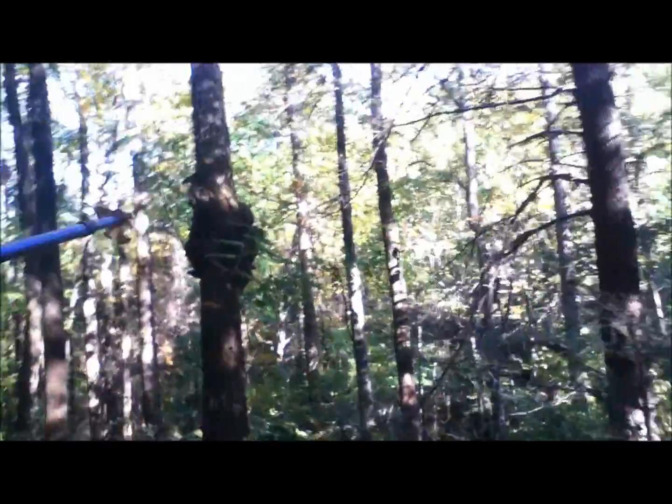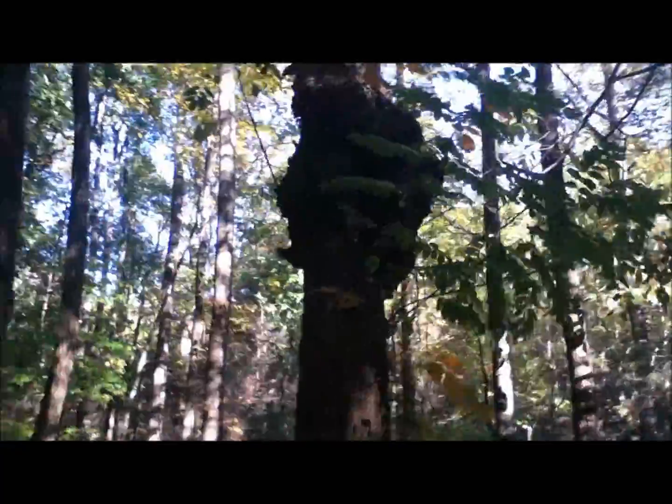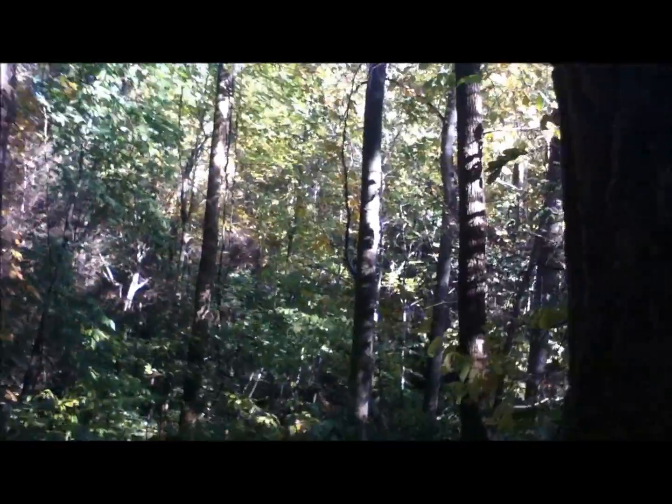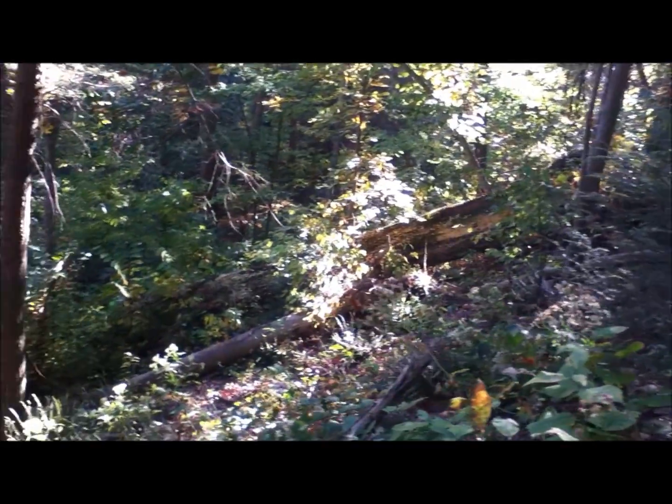Oh, you see this tree here? All the fungus on it. I have seen this at Lake Watery. All the fungus on that tree — oh wow. It is like a cubby. Yeah, you probably can't see that.